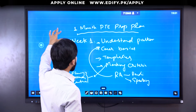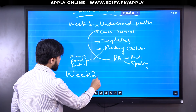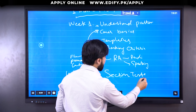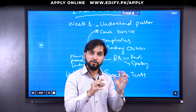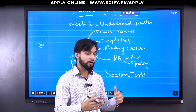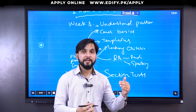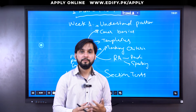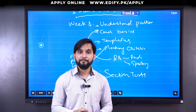Then there will be a major part, which is going to be Week 2. In Week 2, you have to do section tests. You have to complete them, and by the end of this week, you should have done all the section tests.